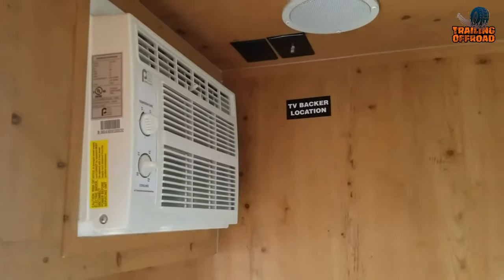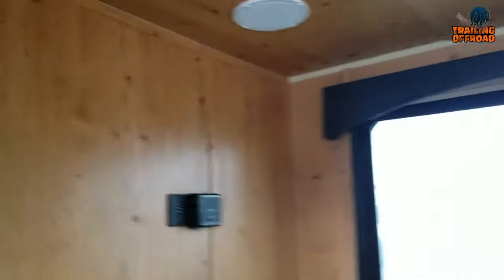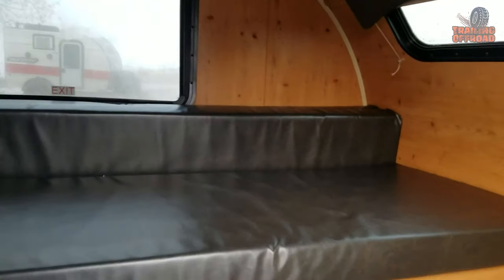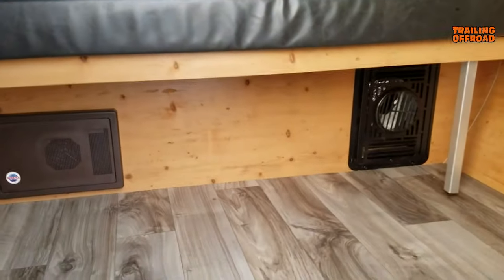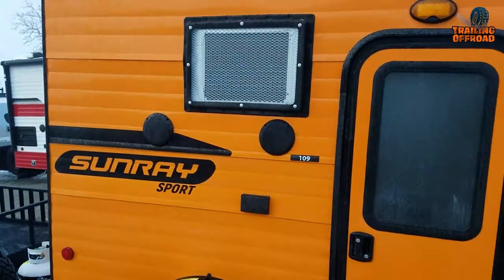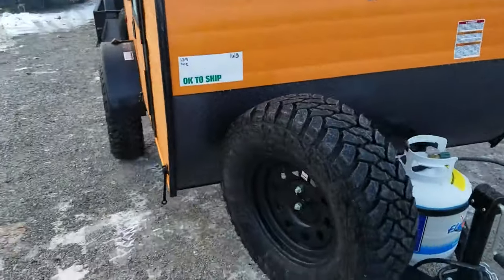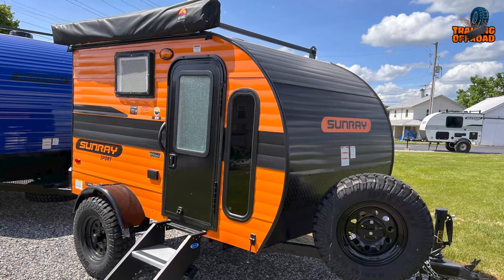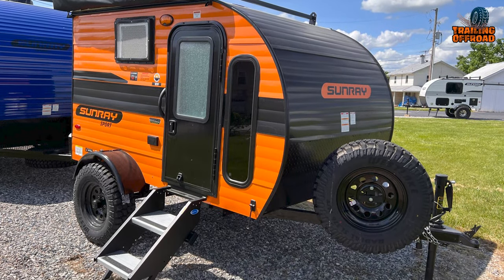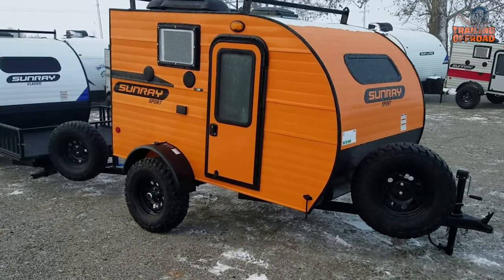Inside the Sunray 109, you'll find a range of modern amenities to enhance your camping experience. Stay cool and comfortable with the built-in air conditioner while enjoying your favorite tunes through the Bluetooth radio. There's even a TV backer and USB ports to keep you entertained and connected. The furnace ensures you stay warm on chilly nights while the LED lights create a soothing and inviting atmosphere inside. Thanks to the large windows, the interior feels bright and spacious, allowing you to enjoy panoramic views of your scenic surroundings.